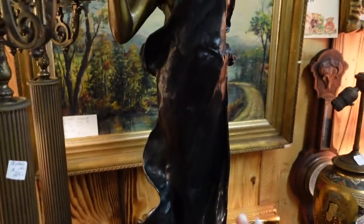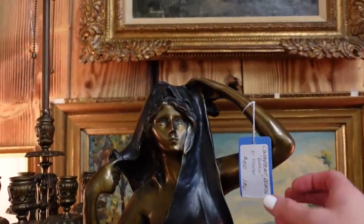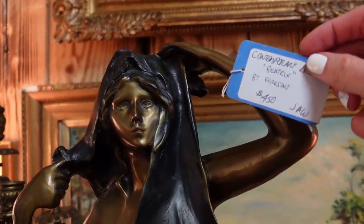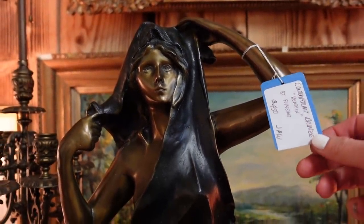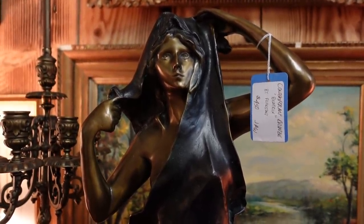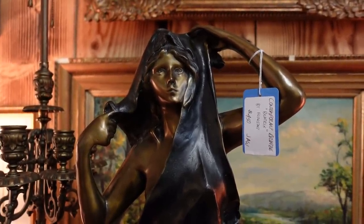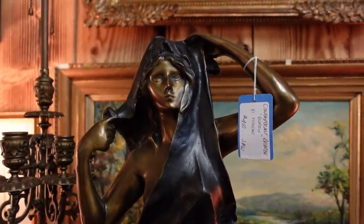A lot of you were commenting on this beautiful Art Nouveau statue only being $450. Online, there are a lot of places that have it listed for upwards of $900. So if anyone's interested, you know where to find it for $450. That's a great deal.